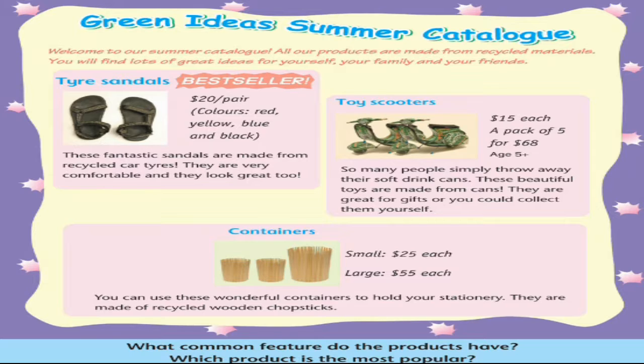Tyre Sandals — Best Seller, $20 per pair. Colours: red, yellow, blue and black. These fantastic sandals are made from recycled car tyres. They are very comfortable and they look great too.